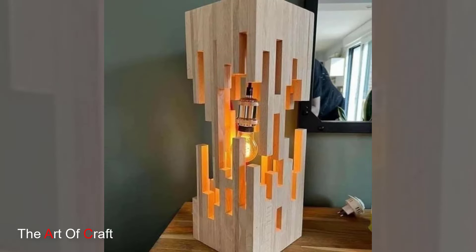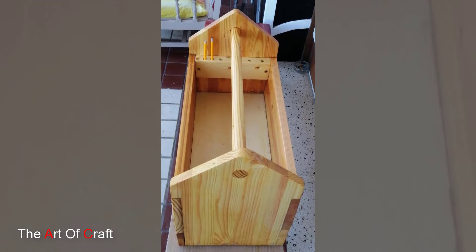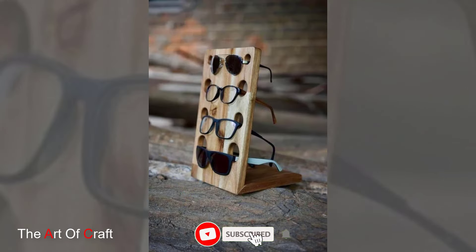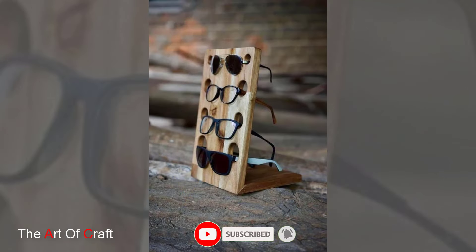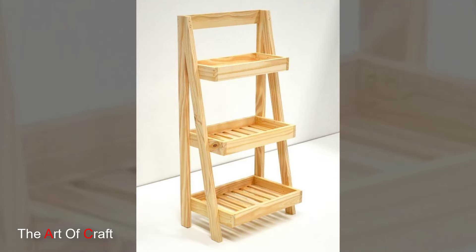Now let's talk about incorporating decorative wooden items into your space. Wooden wall art — from rustic carved panels to intricate marquetry designs — adds depth and texture to your walls. Consider geometric wooden sculptures or vintage botanical prints framed in reclaimed wood.